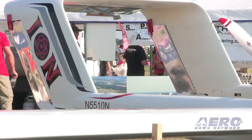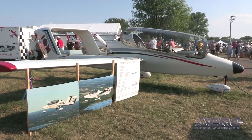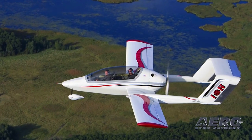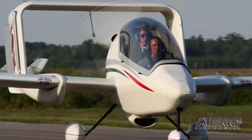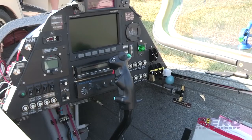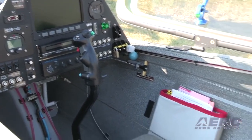If the Ion can come to market, it would prove to be a strong competitor in the LSA segment. It doesn't just have eye-catching styling and fighter cockpit seating, but a 552-pound useful load, a 500-foot ground roll, and a 132-knot cruise. Currently, it features G3X Avionics, a Rotax 912 ULS, and a three-blade Warp Drive carbon fiber pusher.